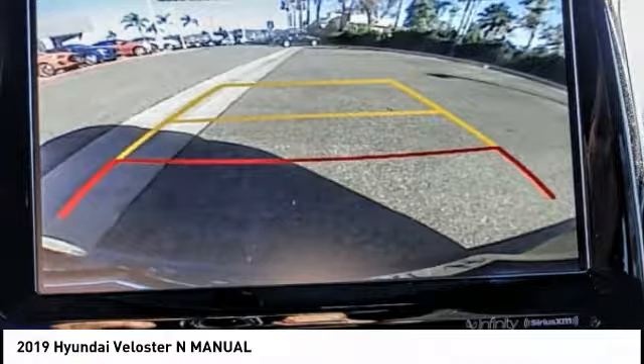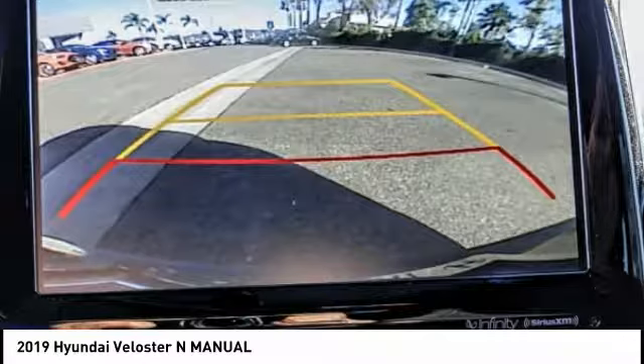This vehicle has less than 100 miles. Here are some of this vehicle's great options: electronic stability control, brake assist, traction control, remote keyless entry, speed control, four-wheel disc brakes.